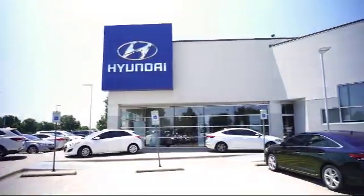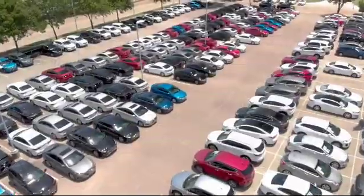Welcome to Vandergriff Hyundai, and here's a look at another one of our great vehicles from our inventory.